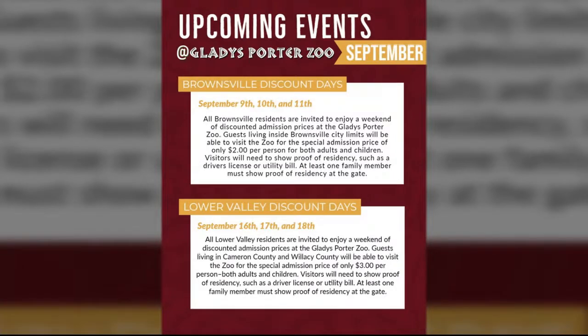Then the following weekend, the 16th, 17th, and 18th, that will be for our Lower Valley residents — anyone that's a resident of Cameron County or Willacy County — and that'll be $3 per guest. Again, you just have to provide that proof of residency.